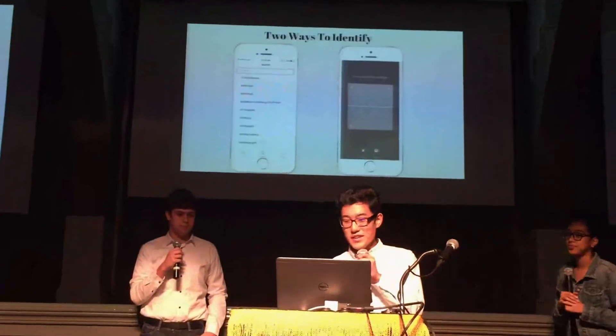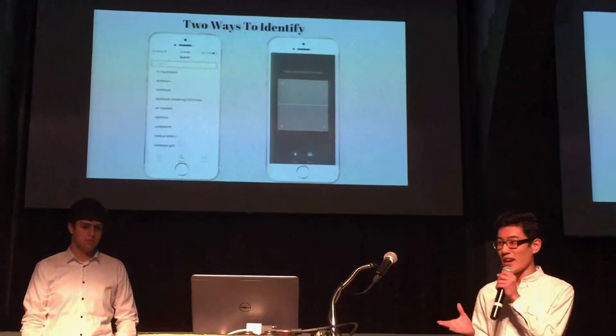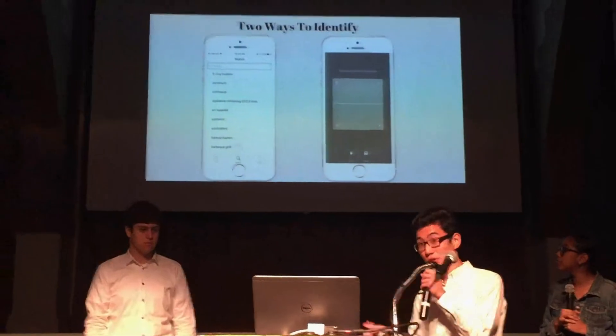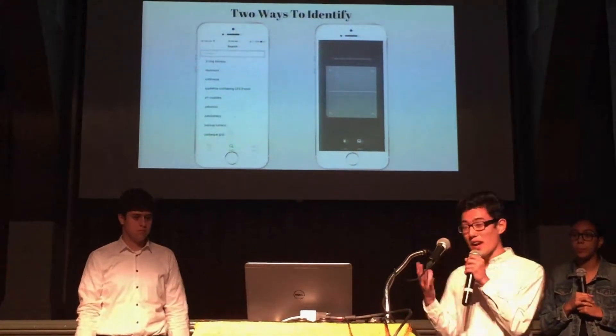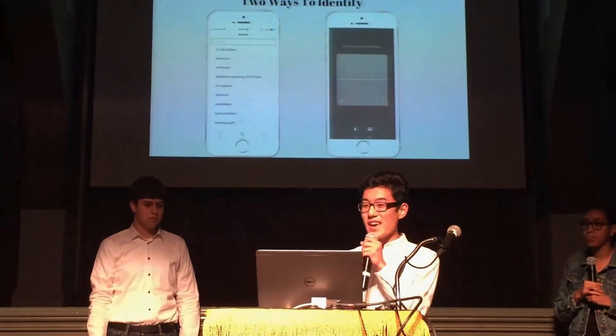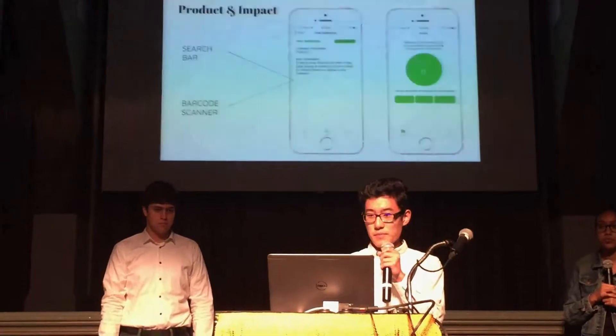Greco is a recycling identifier app that tells you how to recycle certain items. Once you have an item and want to know how to recycle it, there are two ways to identify it. If you know what the item is called, you can simply search it on the page to your left. But if you don't know what the item is, or want a faster way to do it, you can also scan its barcode.